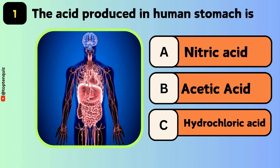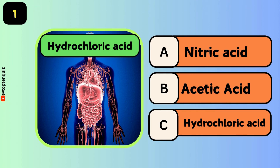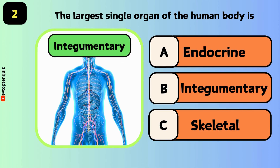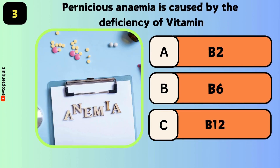The acid produced in the human stomach is? The answer is hydrochloric acid. The largest single organ of the human body is? The answer is the integumentary system.